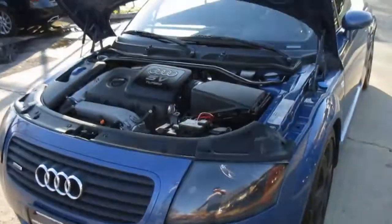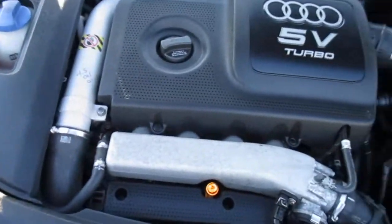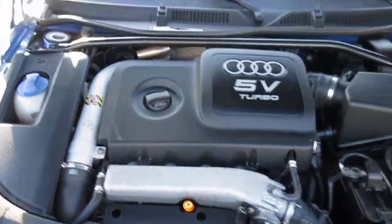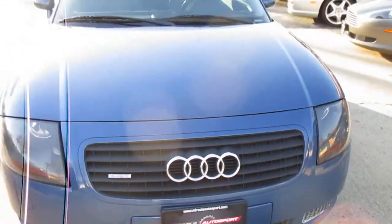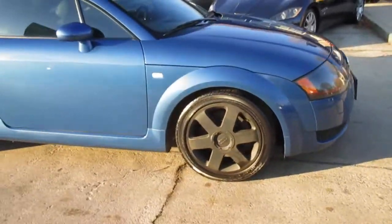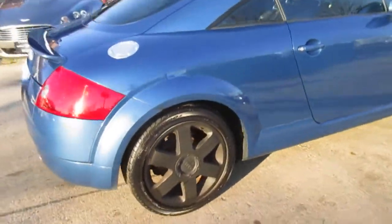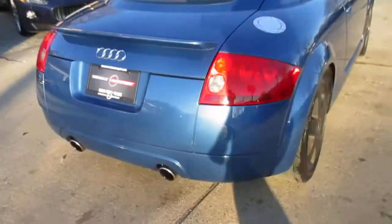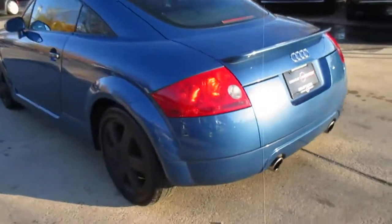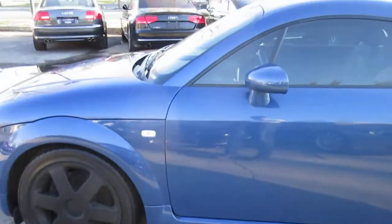This is our video walk around of our 2001 Audi TT Quattro with a 225 engine, nice and clean. The body is really in great shape. It's got a good set of matching tires on it. Really no notable blemishes — a little light wear and tear but overall in excellent exterior condition.